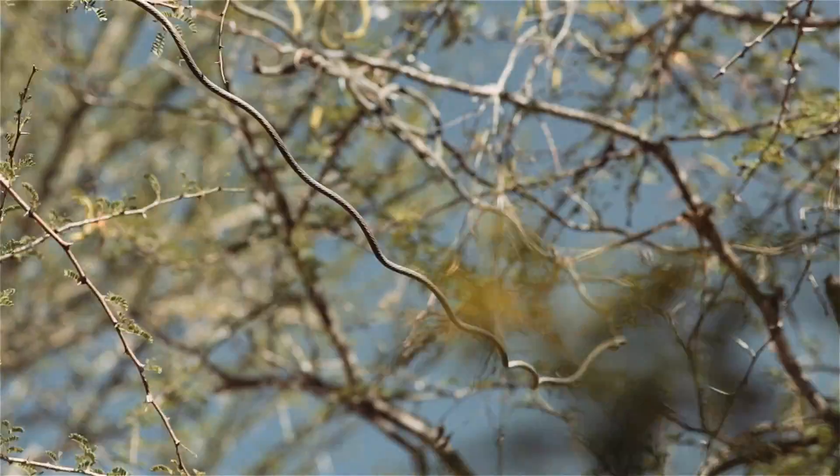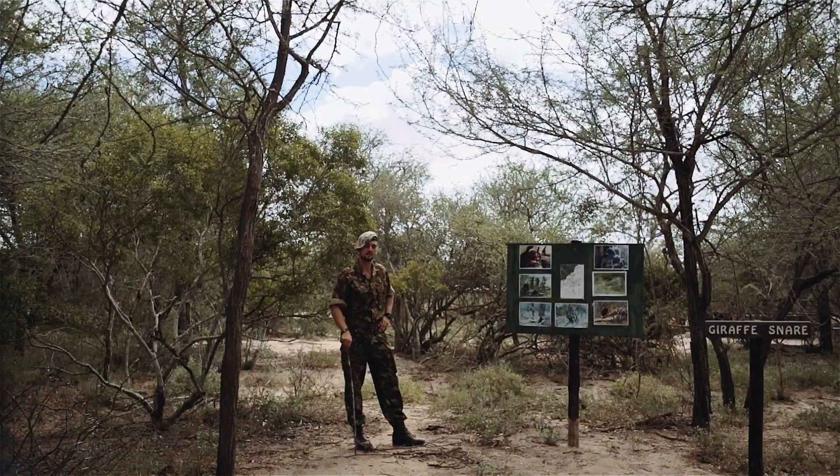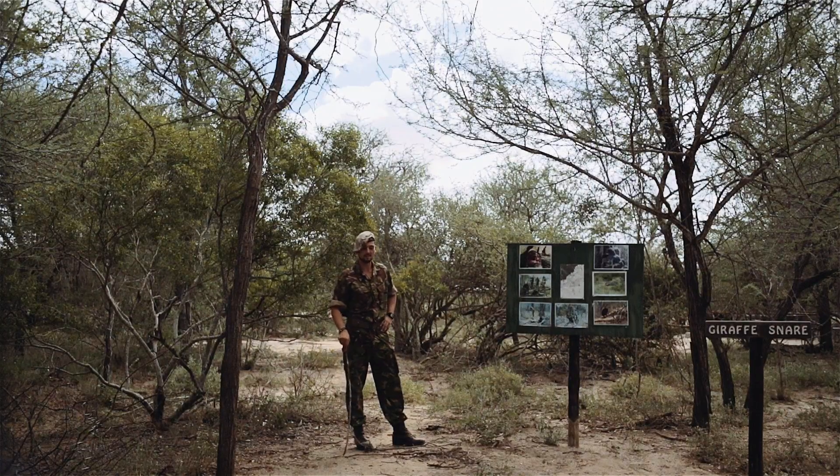You can tell with a giraffe snare there's definitely a commercial operation because of the amount of meat they get from this animal. They're definitely using a vehicle once again because this is a couple of tons of meat.